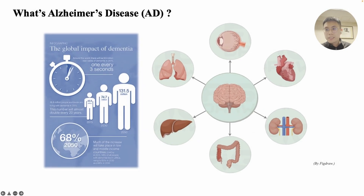Alzheimer's disease is a neurodegenerative disorder affecting millions of people worldwide. Data suggests that every 3 seconds, one person is diagnosed with AD, and its incidence continues to rise. In addition to the typical symptoms of memory loss, AD also involves dysfunction in other organs.